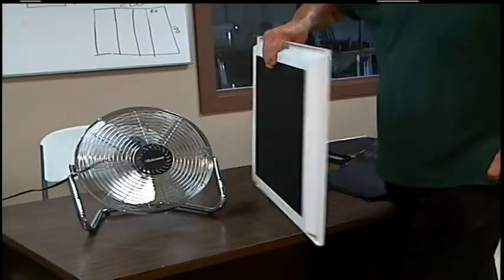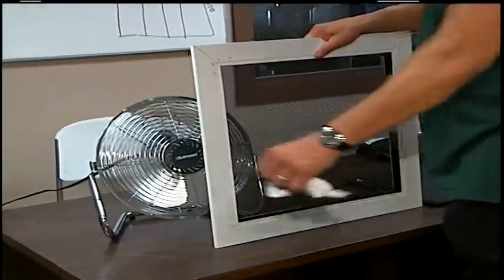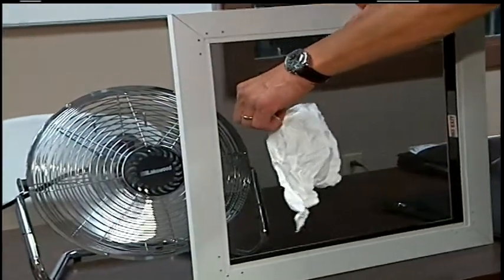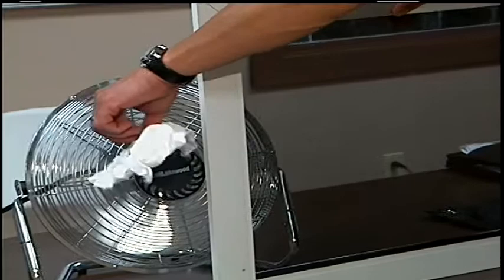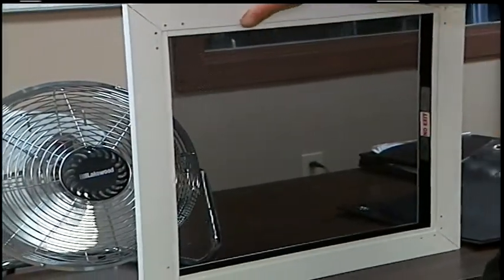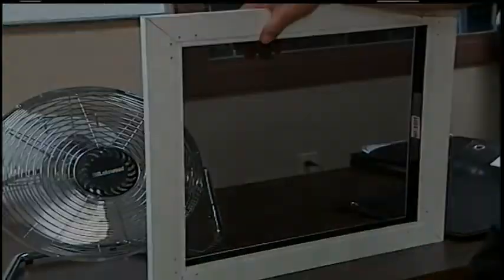If you put this screen in front of the fan, there's a tremendous difference from the wind pressure here. As you can see, it's barely moving anything on the inside. You can see the difference from here to there — that's called a choke effect. The screen actually reduces the wind pressure going against your window.